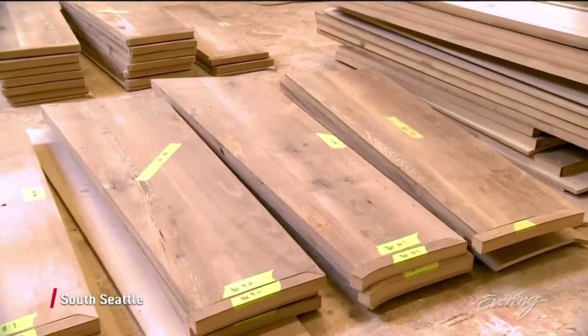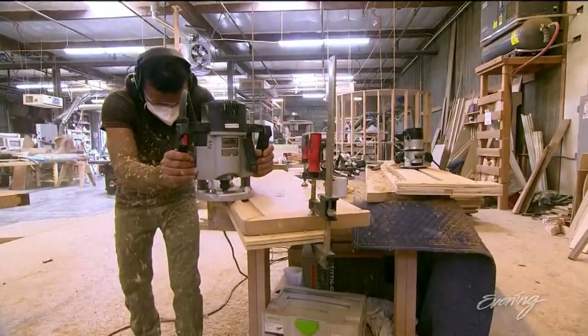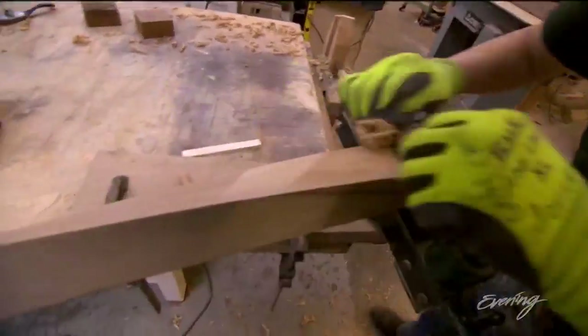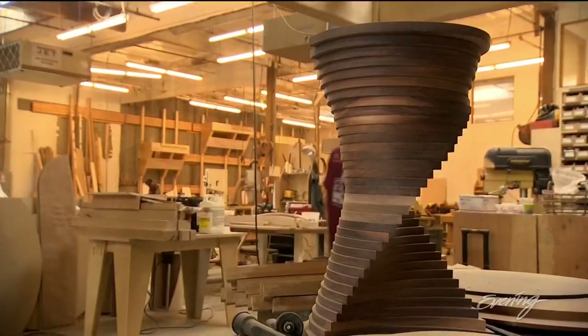It's an ancient building material, but wood is taking shape in entirely new ways inside this South Seattle workshop. This is NK Woodworking and Design, and they specialize in making custom functional pieces of art.